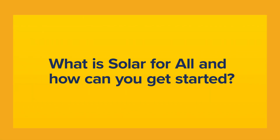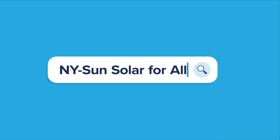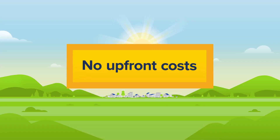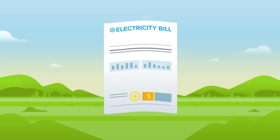What is Solar for All and how can you get started? New York Sun's Solar for All program gives eligible households access to a community solar subscription at no cost. To participate, see if you're eligible, then fill out an application. Once your application is accepted, NYSERDA will match you with a community solar project in your area as soon as one is available. There are no upfront costs or ongoing fees to participate in Solar for All. You will start seeing credits on your electricity bill shortly after you are matched with a project.